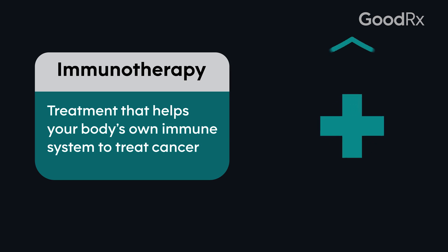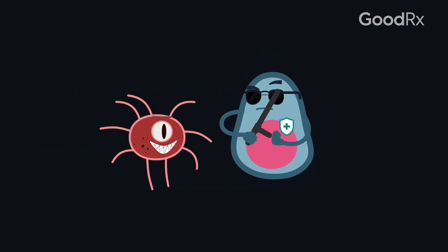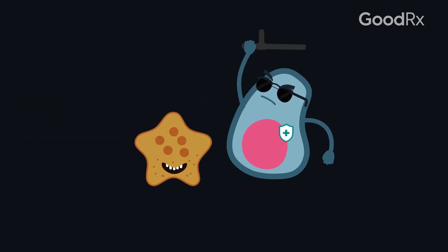Immunotherapy is a method of using your own immune system to try to treat cancer. The immune system is there to help fight foreign bodies — viruses, bacteria, etc.